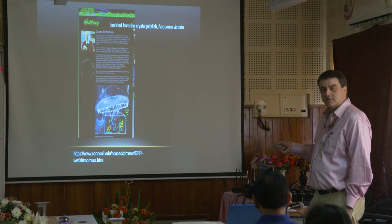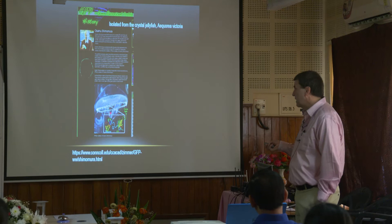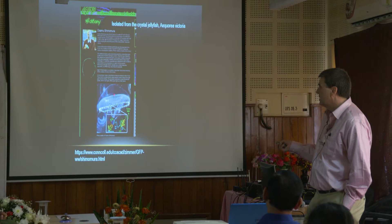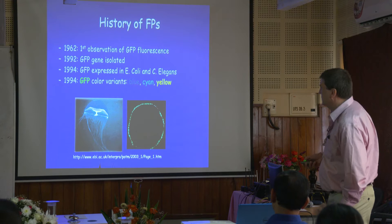The basis of everything we're going to talk about — all this live cell stuff — is based off his curiosity of looking at a jellyfish and wondering why does it fluoresce? There are a lot of other organisms that fluoresce, a lot of properties still to be discovered. But to take something so simple as a jellyfish and just ask that question — it's turned into its own field of study, basically.